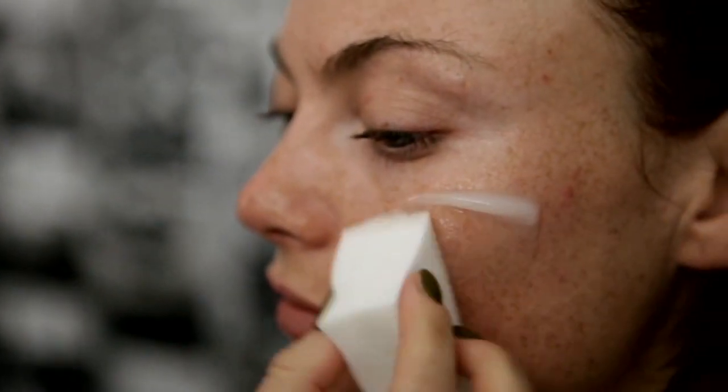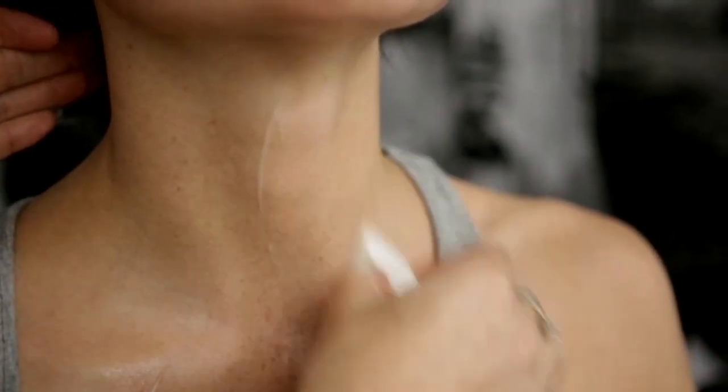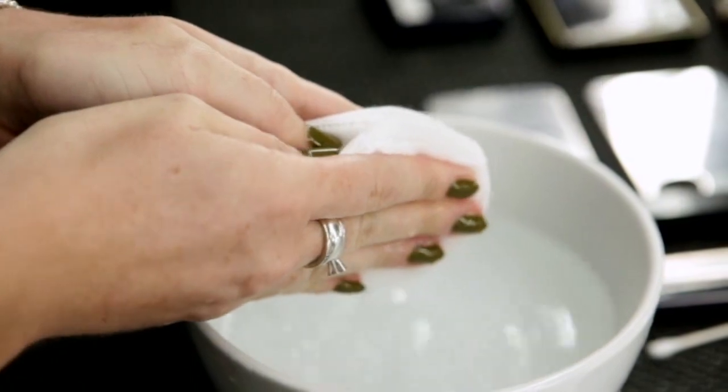I love this mask because it's an exfoliant with pomegranate fruit enzymes. I love to use this product before makeup because it just cleans up. It's almost like when you're wiping it off, you're wiping away all the dead skin cells that have been loosened and released from the skin, and it's just being tissued off.